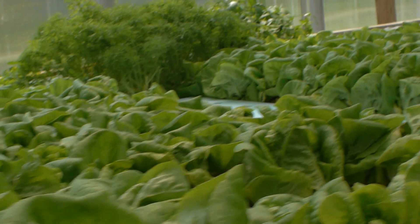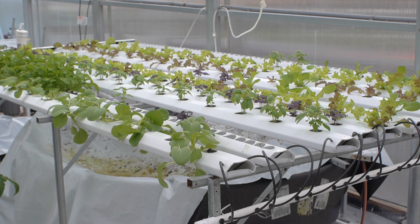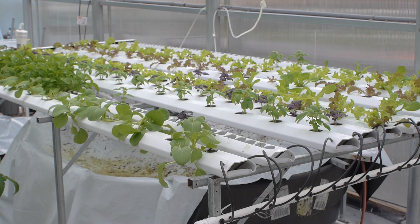There is one raft and pond, or deep flow technique system, and one NFT, or nutrient film technique system, in which we grow a variety of lettuces and herbs, tomatoes, cucumbers, peppers, and strawberries.